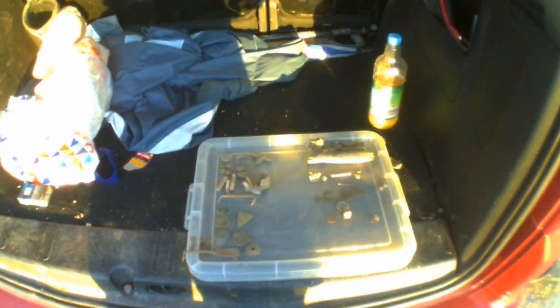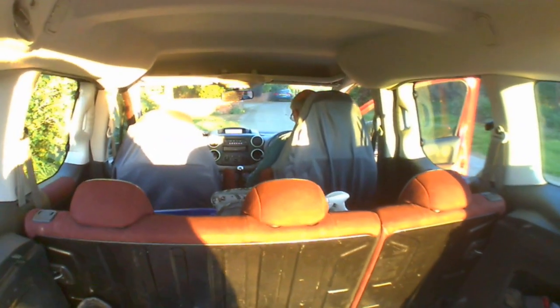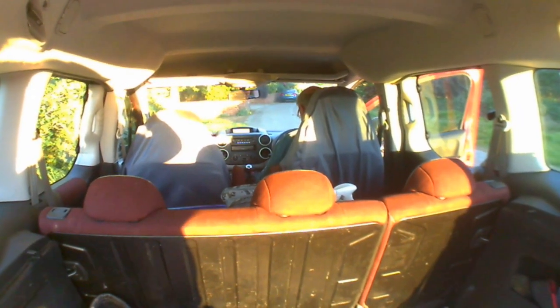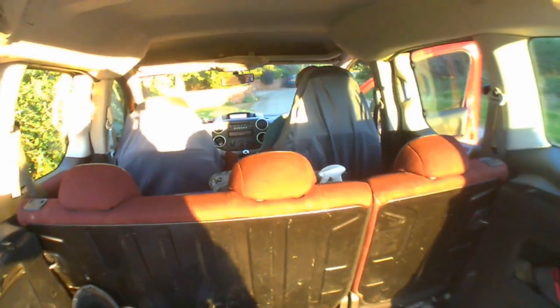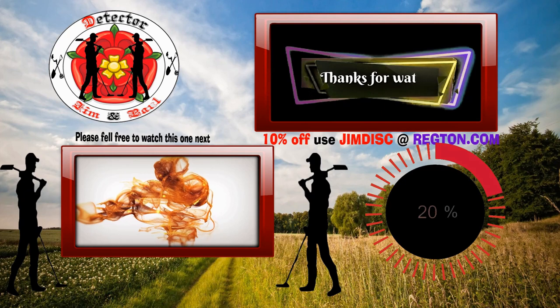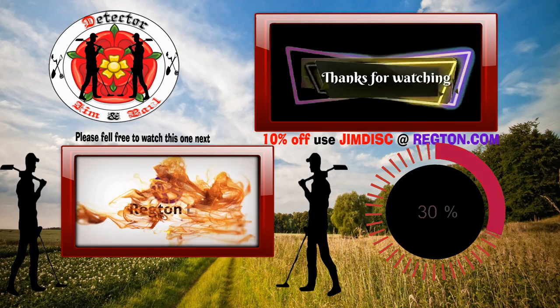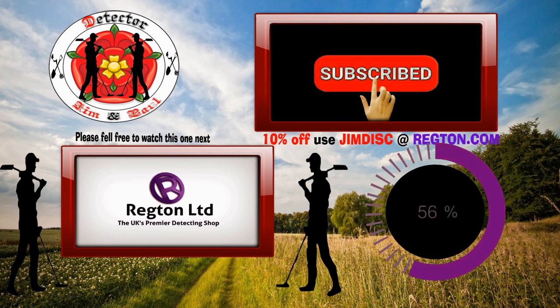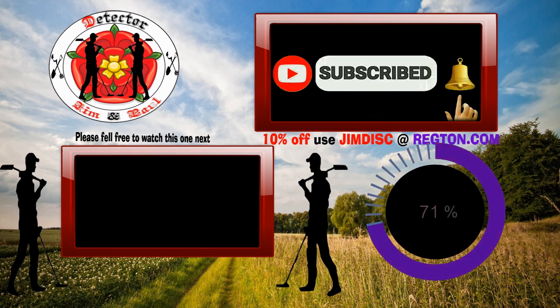That's it guys, thanks for watching. Please give the video a thumbs up. Like and subscribe. Give us a like. We'll catch you on the next one. Bye for now.